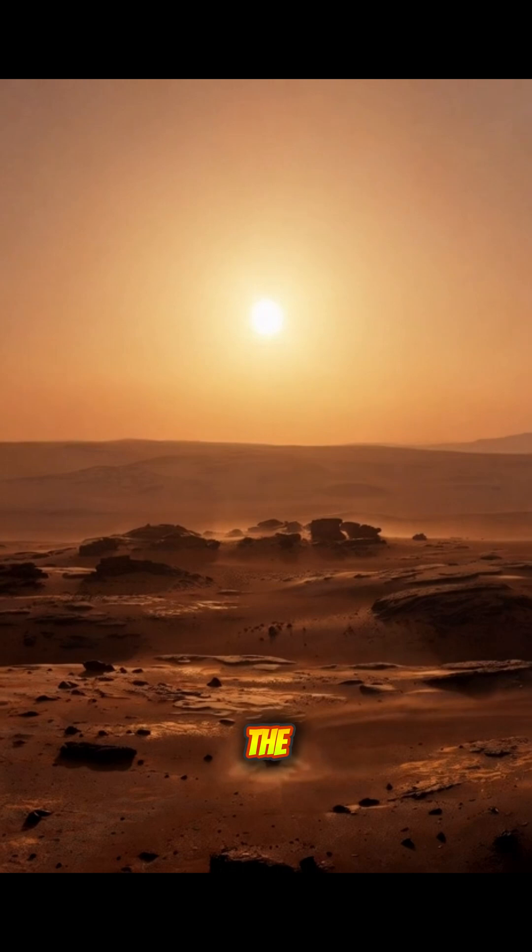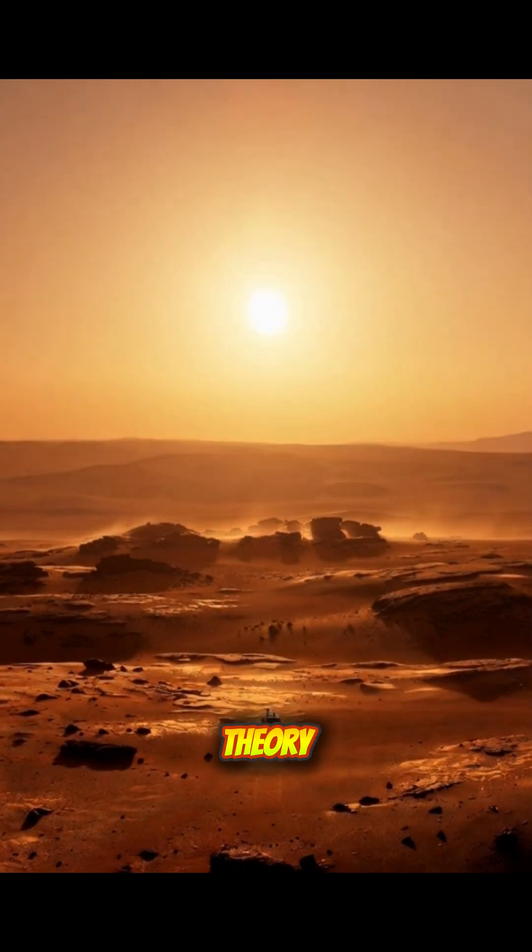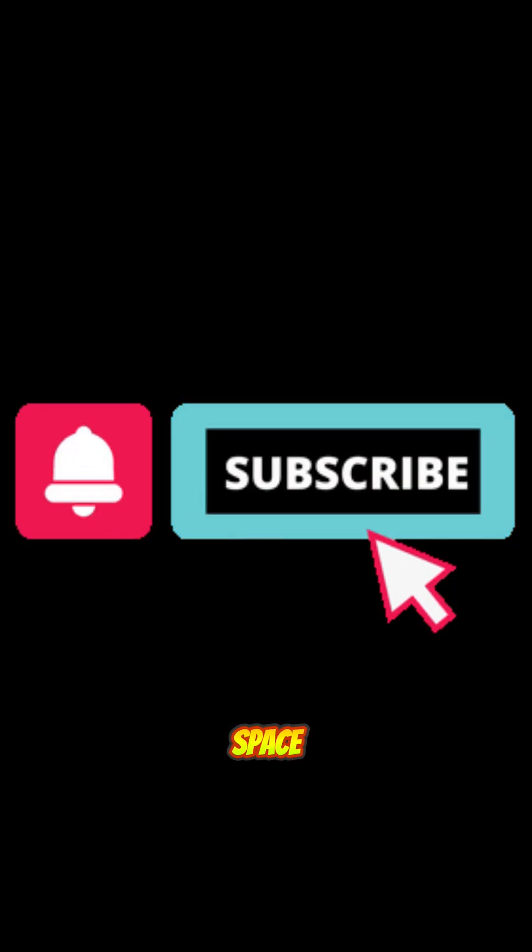So what else might be hiding in the Martian dust? Tell us your theory, and hit subscribe for more space mysteries.